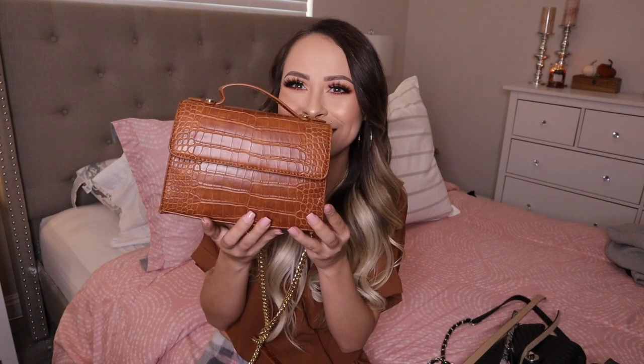The next thing I got from Ross is this purse, and it's funny because it's literally the same color as the jacket. It has a gold chain and it's so cute. You guys probably saw it on Instagram already. I love buying purses at Ross because they're so cute but so cheap.